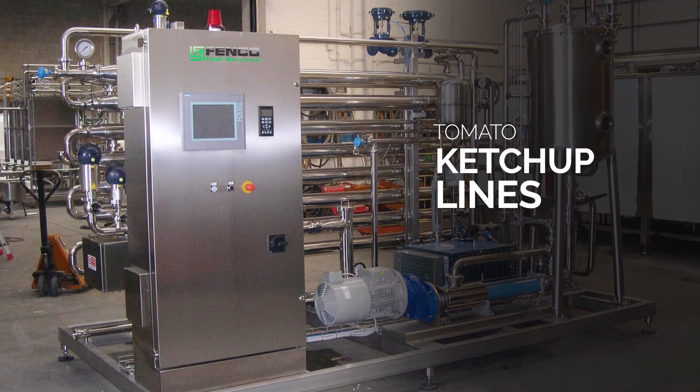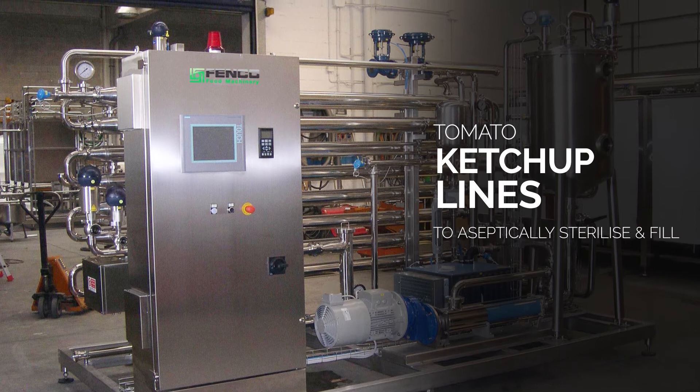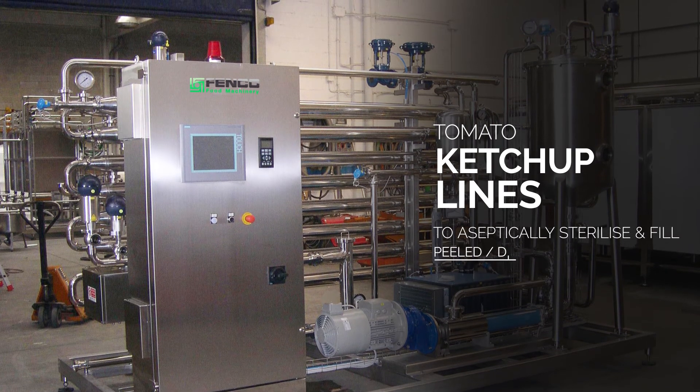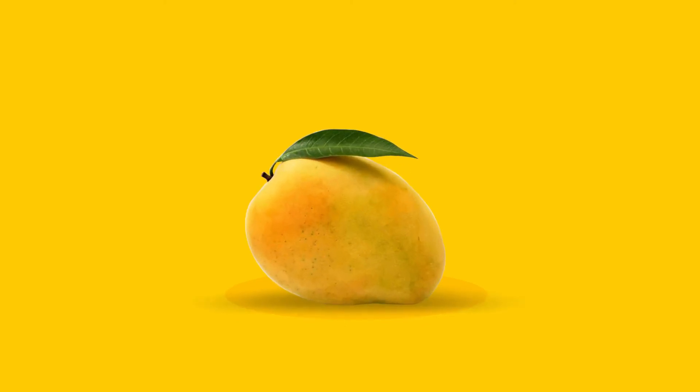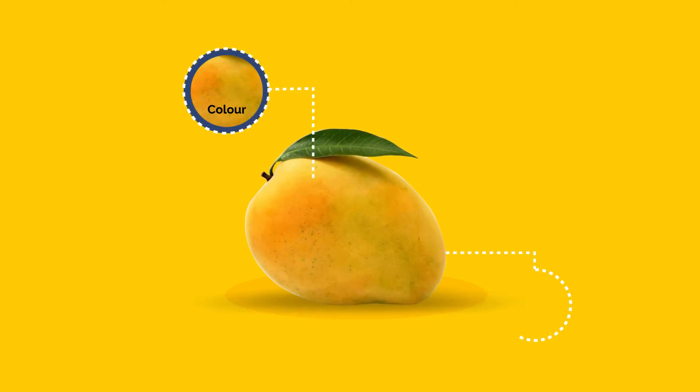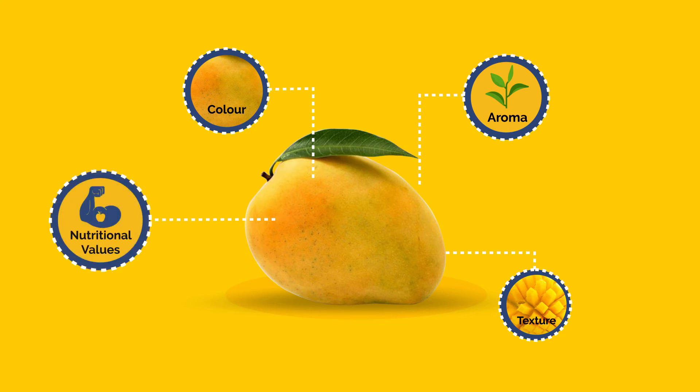Tomato ketchup lines include complete lines and innovative equipment to process tomatoes into peeled tomatoes, diced tomatoes, pastes, ketchups, sauces, juices, purees and more. We make sure of maintaining colour, texture, aroma, nutrient value and hygiene in the processing of tropical fruits.